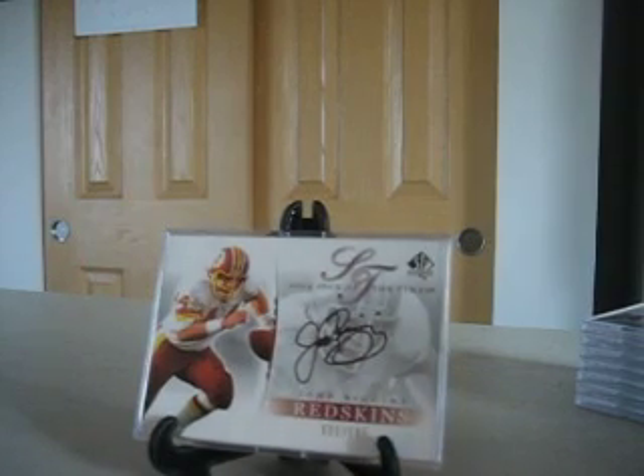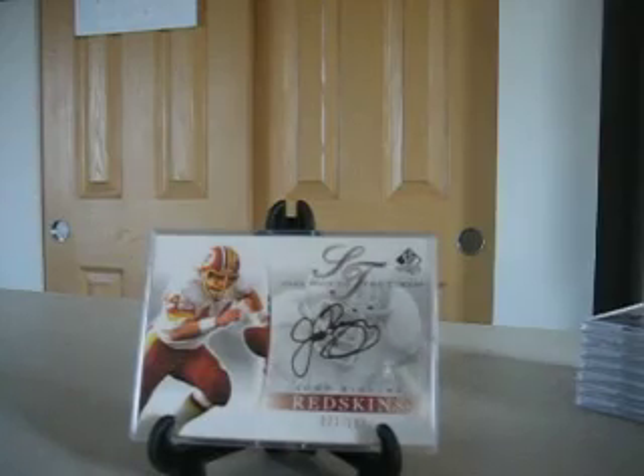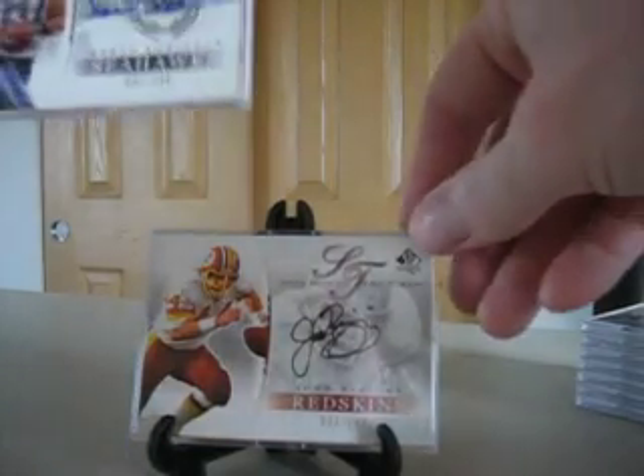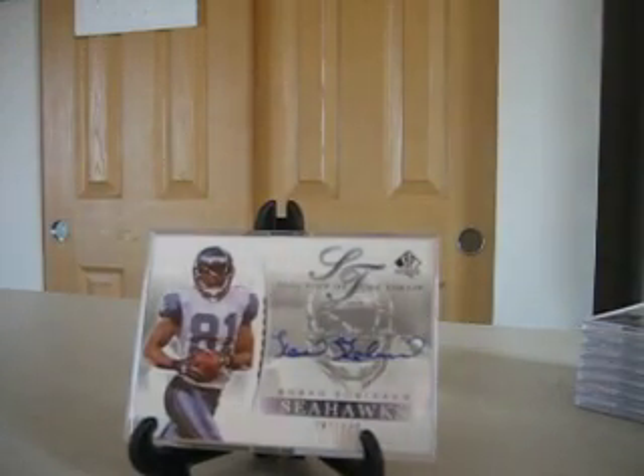Next up, John Riggins, great running back for the Redskins, and that one is numbered to 105. And next up, we've got Corin Robinson, wide receiver for the Seahawks, numbered to 530.